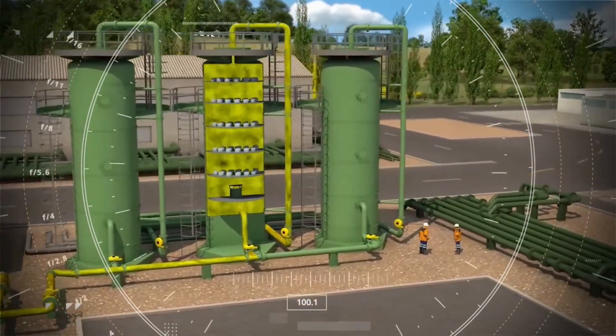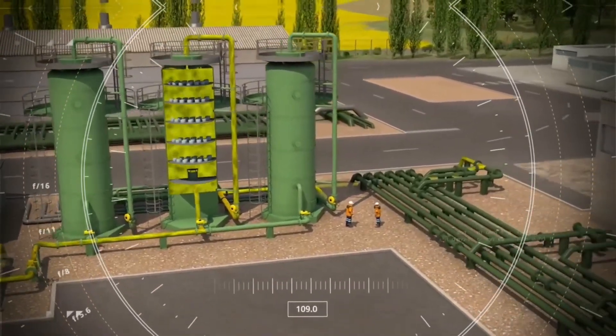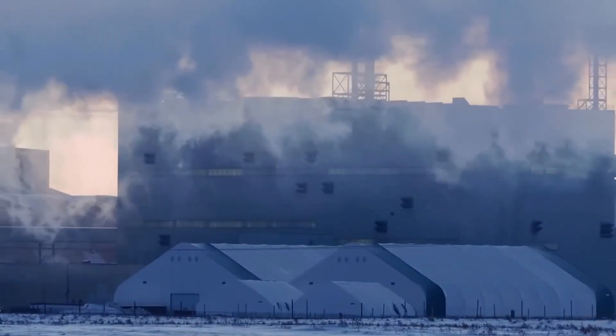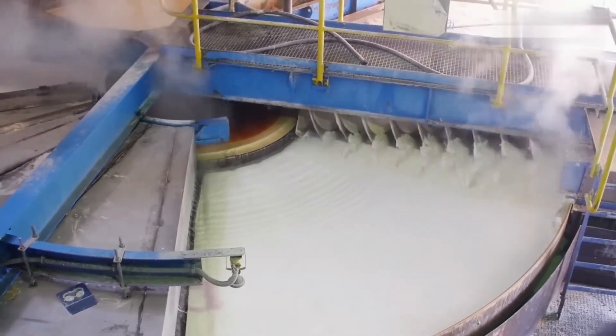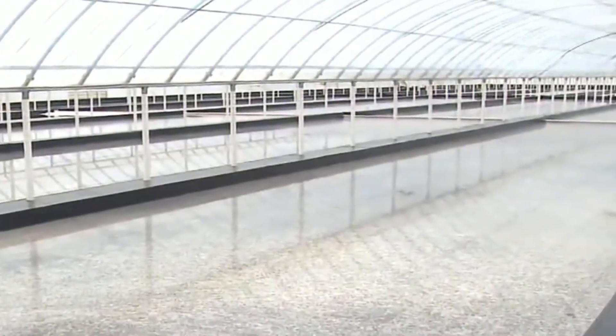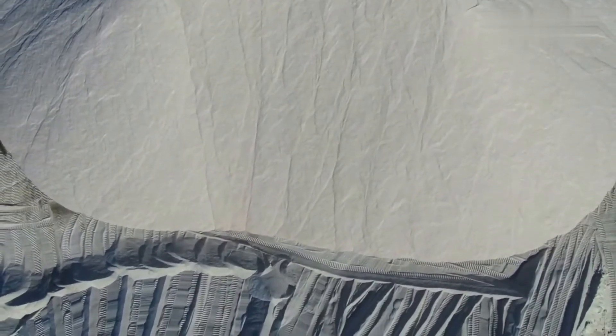The salt slurry is fed into powerful centrifuges rotating at high speed. They separate the salt crystals from the liquid using centrifugal force. The centrifuge produces moist but already fully formed white salt. However, for use in the food industry the moisture level is still too high — it must be reduced to a minimum. The salt is sent into fluidized bed dryers, large chambers where hot air flows around the crystals, completely removing residual moisture.